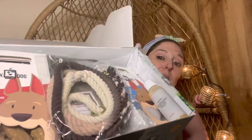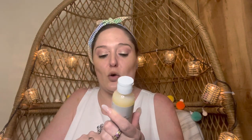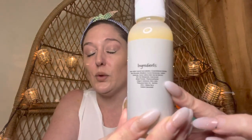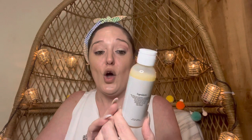They have add-ons you can add — like shampoo — and this box is packed full. The first thing I see is the Box Dog oatmeal shampoo. I've used it before and it's good. I love that they have the ingredients on the back, and on your Box Dog account you can note what your dogs are allergic to. That is what makes it great.